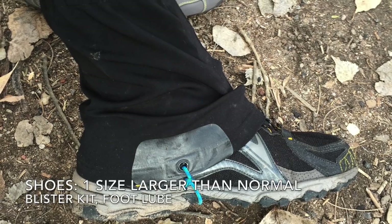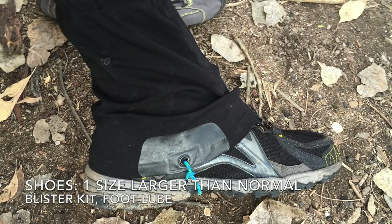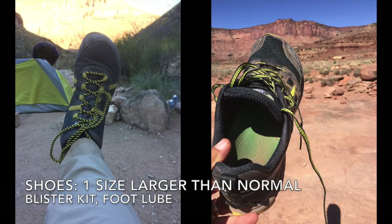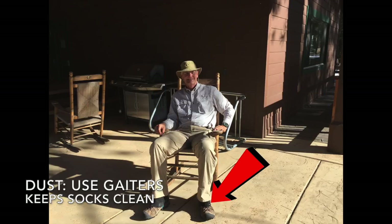This hike puts tremendous stress on your feet, particularly on the descents. The common wisdom is to use a shoe about one full size larger than normal so your toes don't get jammed. Do carry a blister kit and maybe some lube for your feet. The trail is incredibly dusty — unless you like red socks, I recommend the use of gaiters, particularly with low boots or running shoes.